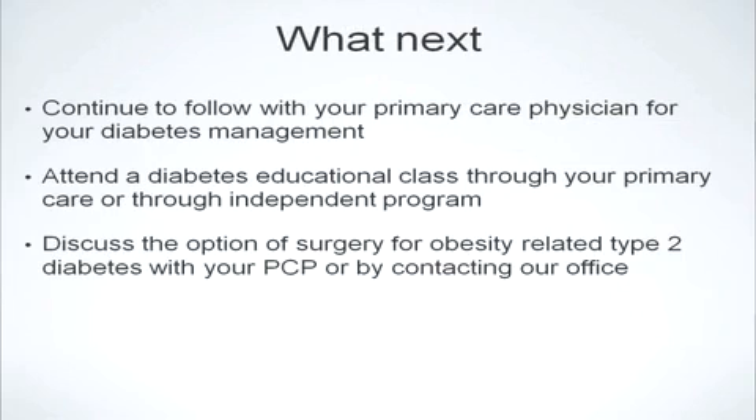So what's next? It's very important to continue to follow with your primary care physician for your diabetes management. If you haven't attended a diabetes education class, we highly recommend it, either through your primary care physician or through an independent provider. If you'd like to discuss the option of metabolic surgery for your obesity-related type 2 diabetes, you can discuss this with your primary care physician or by contacting us directly at the McLaren Bariatric and Metabolic Institute.